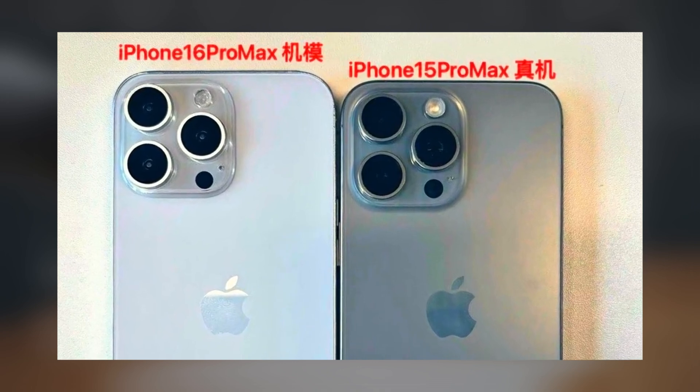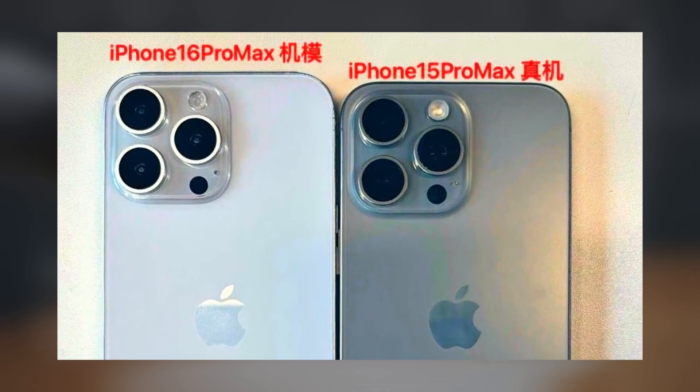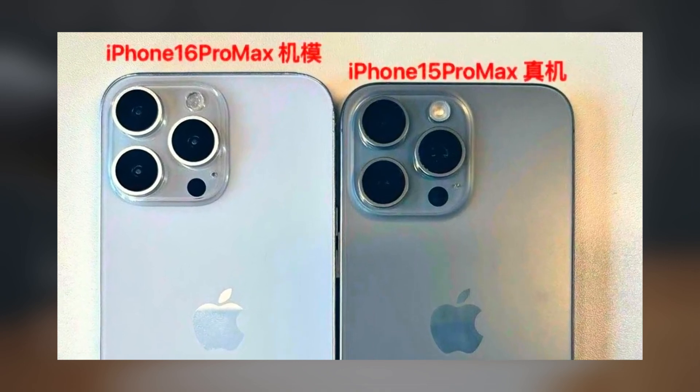The new model is expected to feature a larger sensor, potentially enhancing its photography capabilities and positioning it as one of the top camera phones of 2024.